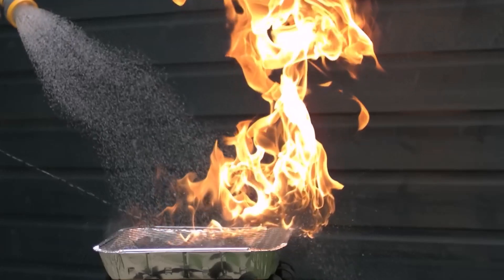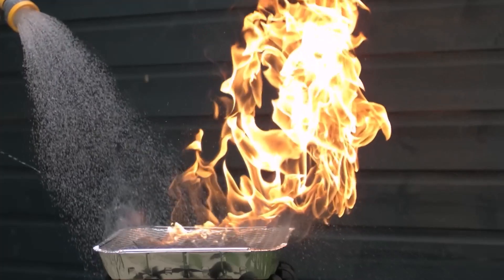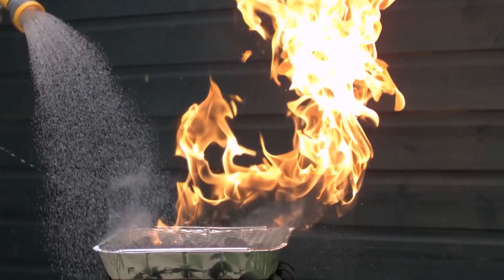Additionally, water vapor smothers the fire, preventing more oxygen from reaching it. Water makes it exceedingly difficult for the fuel to sustain combustion.